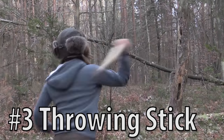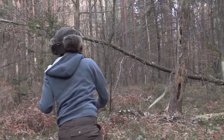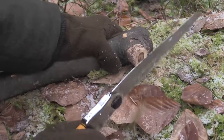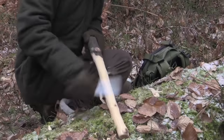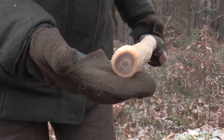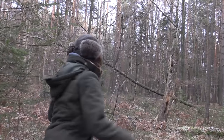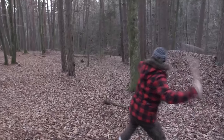Number 3, the throwing stick. The throwing stick or throwing club was one of the first weapons used by early humans around the world. When thrown, the stick rotates rapidly, hitting the target with one of its ends, maiming or killing it. The big disadvantage of the throwing stick is the limited range, so you need to get really close to your prey. The throwing stick is an underestimated survival weapon, and a lot of untrained survivors would be surprised how well they would hit a target.